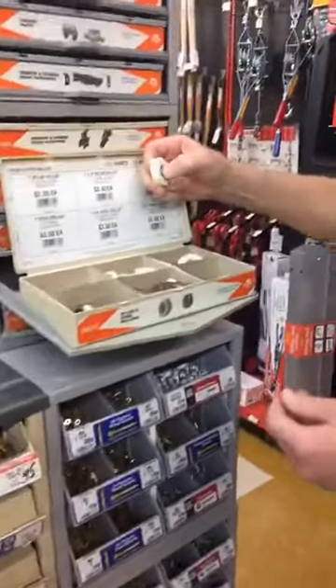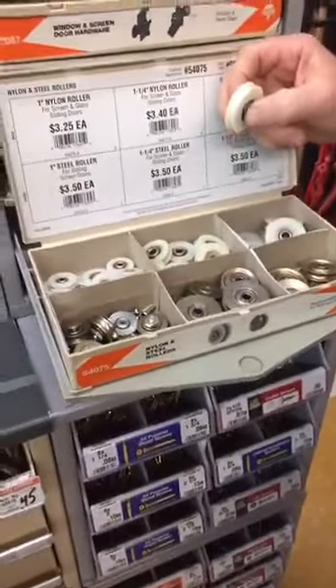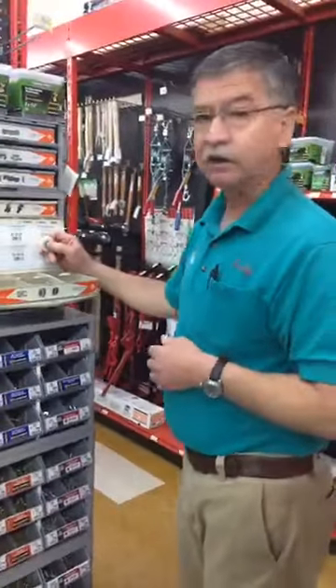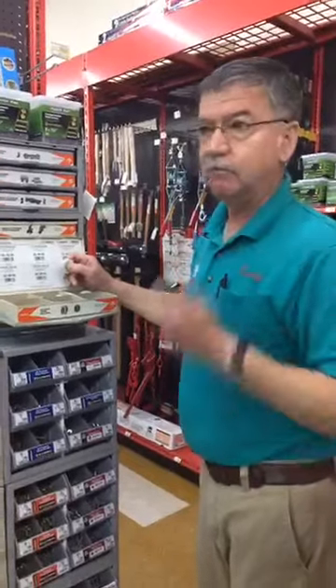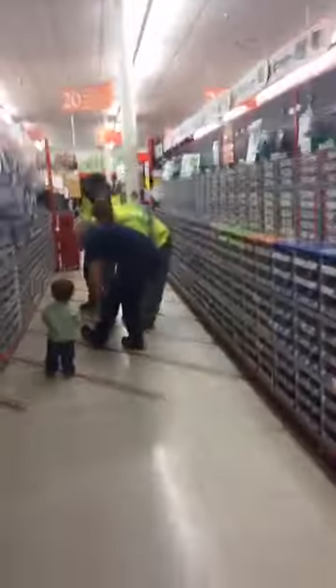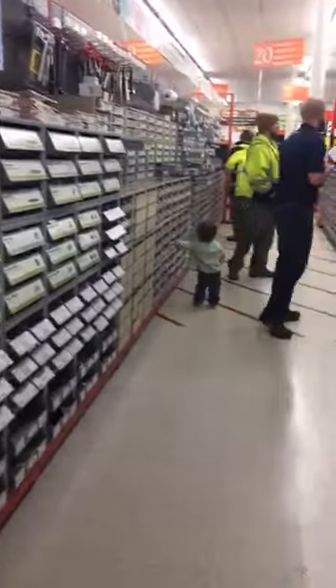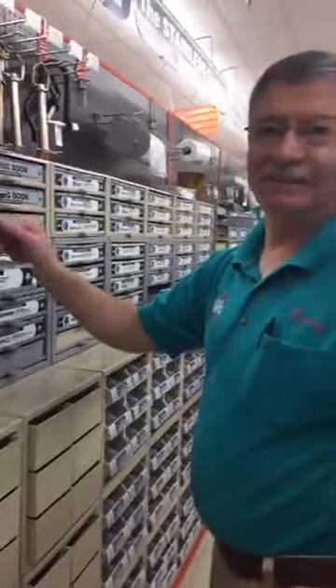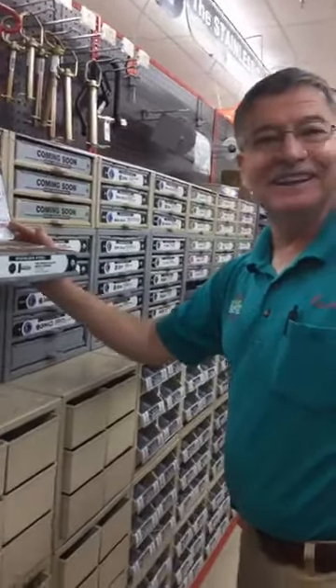Storm door and shower door replacement rollers: if you go to move that patio screen and it feels like it's dragging, hard to get open and doesn't sound very good — pop it off, you can replace those rollers and make it good as new. And that's just one side of this aisle. What you see right now is pretty typical of what goes on in the bolt and fastener aisle every day. Actually, I've seen it much busier than this.